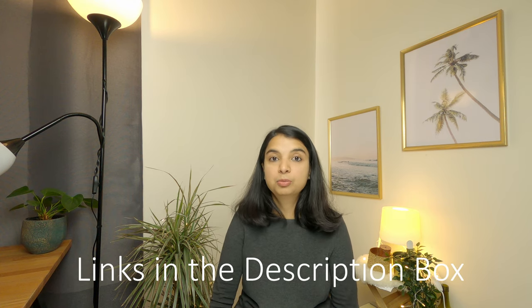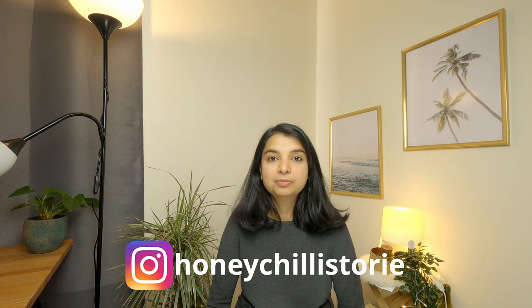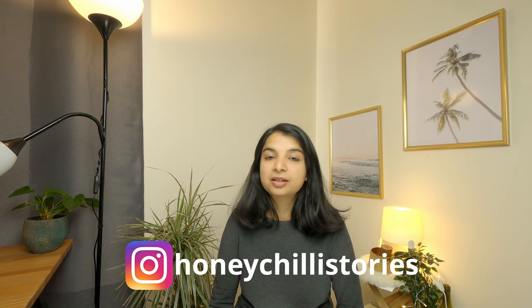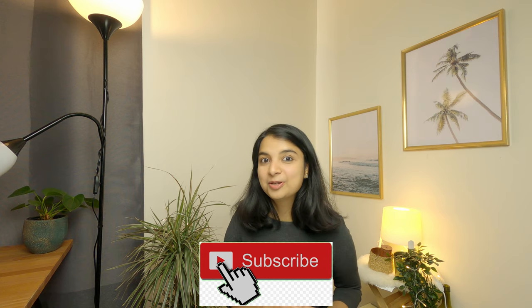So that is all the information I could share regarding the cost of living and part-time jobs for students. I hope this video helped you. I've added all the important links in the description box below, so definitely check those out. Please put your valuable feedback in the comment section along with topics you want me to cover about Belgium in future videos. If you found this video useful, please give it a thumbs up and don't forget to subscribe. Thank you so much for watching — see you next time, bye bye.